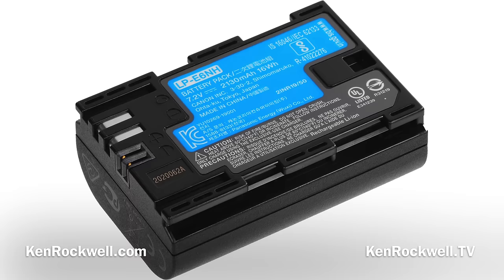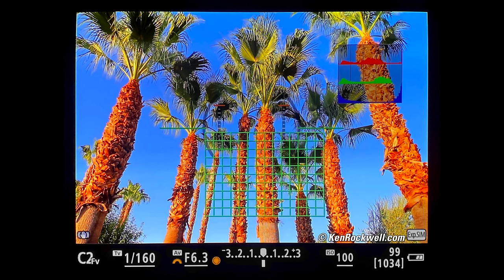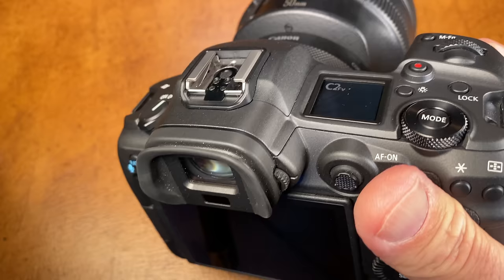There's a newer, higher capacity battery that's also cross-compatible with the old ones. It's got a beautiful 5.76 megadot 120 frame-per-second finder. There's an optional battery grip and an optional wireless transmitter. The real-world battery life is incredible.